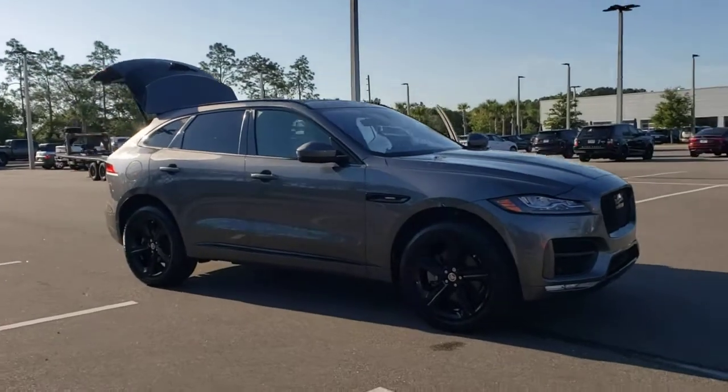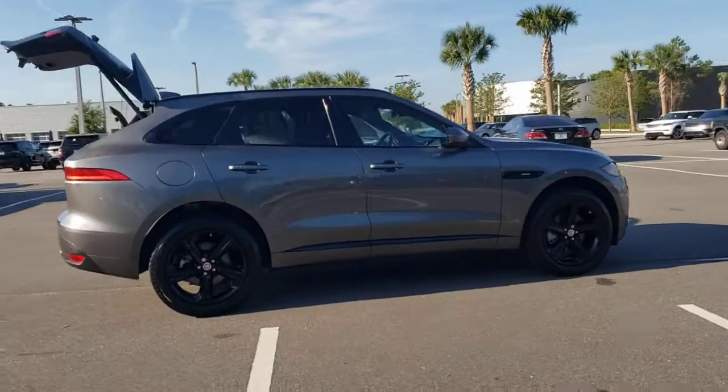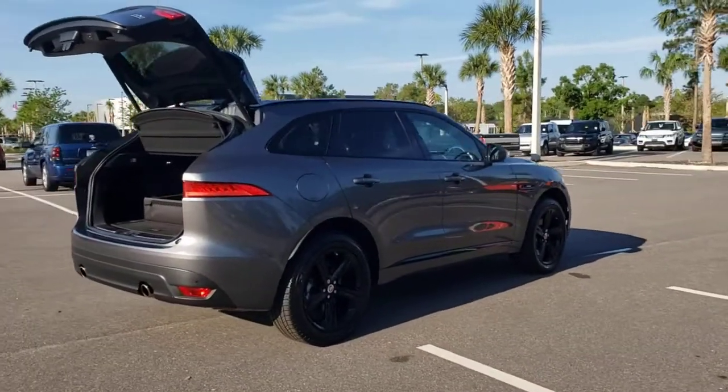Enjoy the view of this 2019 Jaguar F-Pace. This vehicle is an outstanding buy with fewer than 25,000 miles on the odometer.